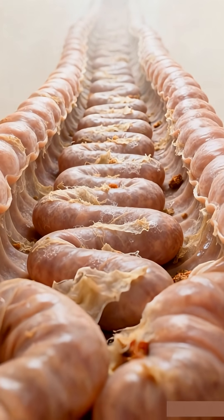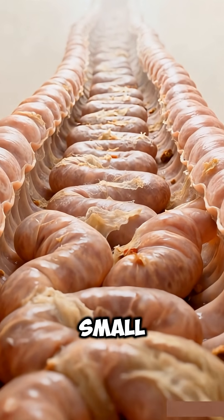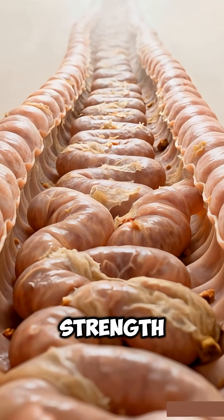So the next time your cat hunts a mouse, remember its body is engineered to break it down perfectly — turning a single small prey into pure fuel, strength, and survival power.